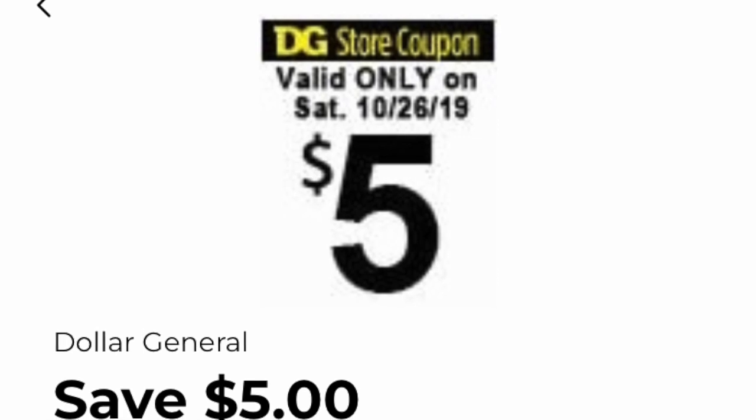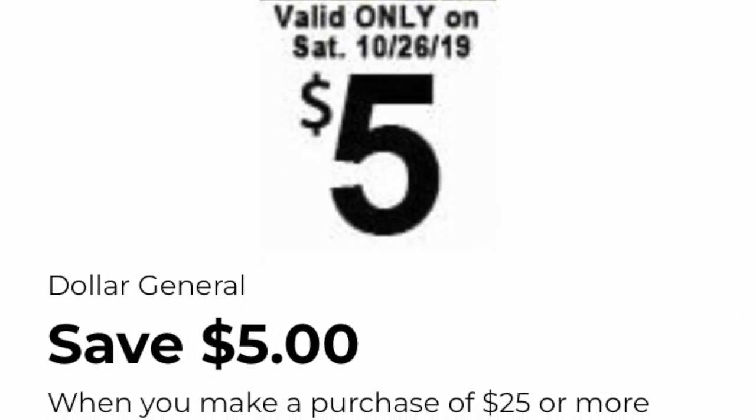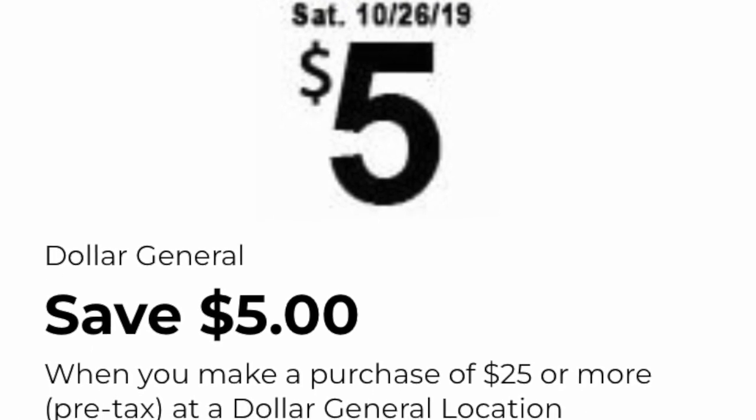The first coupon that we need to clip on the Dollar General app is this $5 off $25 purchase. We have seen this coupon pop up for a long time now, so I really do appreciate this.